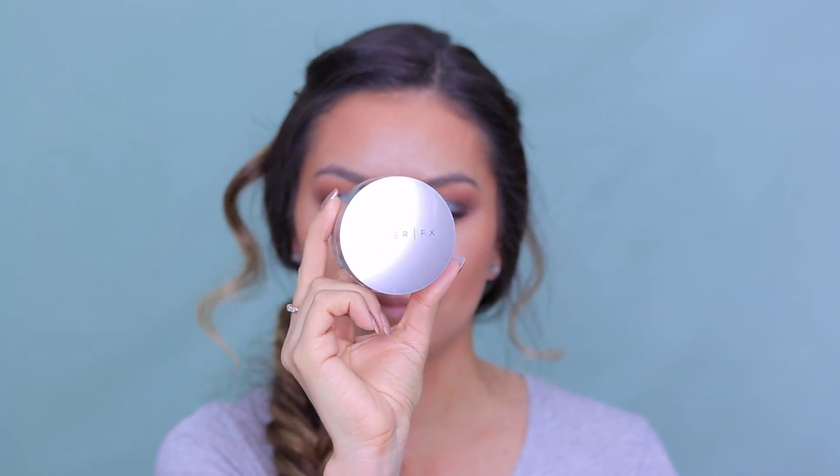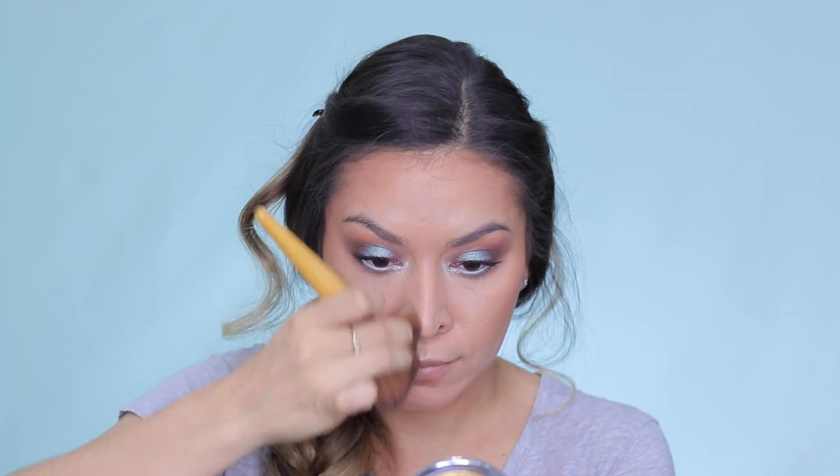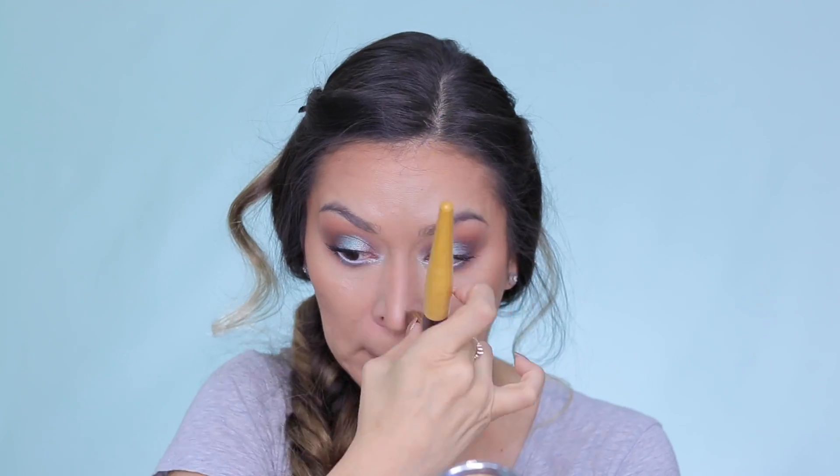And then I'm going in with the Cover FX Matte Translucent Powder, basically just setting all of my cream products in place. I absolutely love this powder because it helps to keep me more matte throughout the day. And then I'm going in with my NARS Laguna bronzer, which is more of a cool tone bronzer, and I'm using this mostly to contour and just deepen everything up — I really want it to be so bronzed for this look.